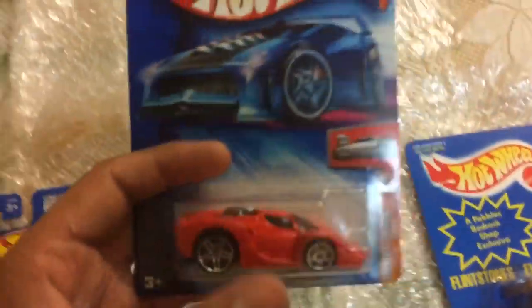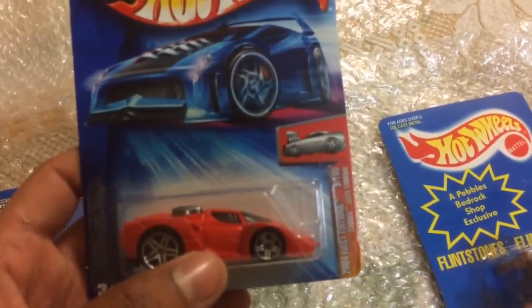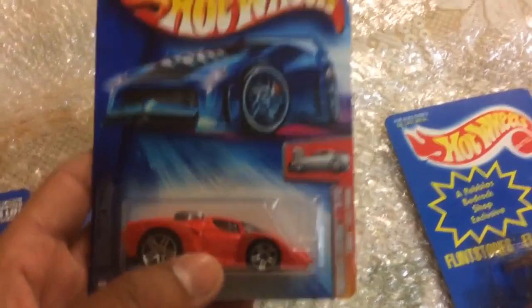This is Ferrari — everyone loves Ferrari. Red Ferrari Tuned Enzo 2004, 1st Edition.